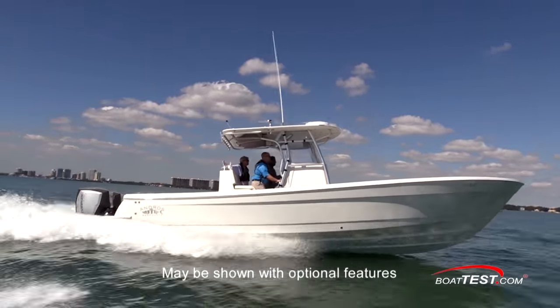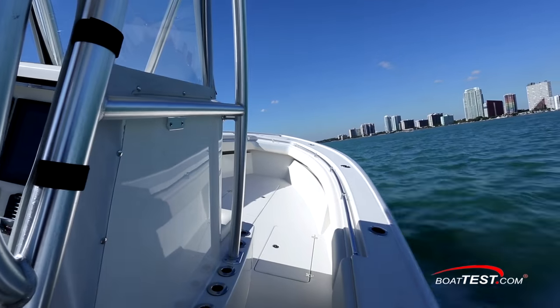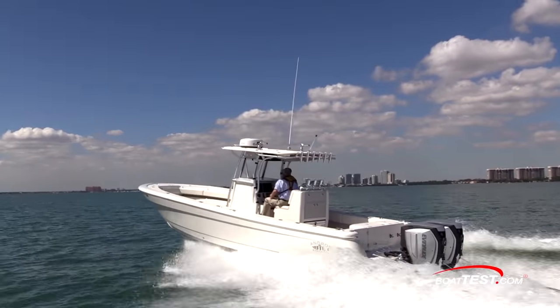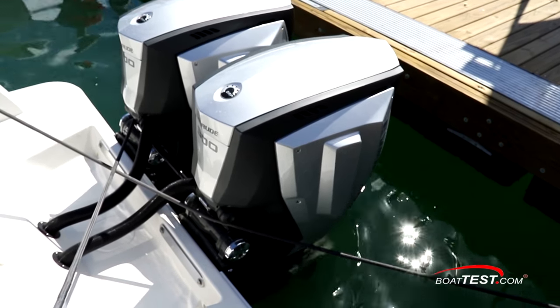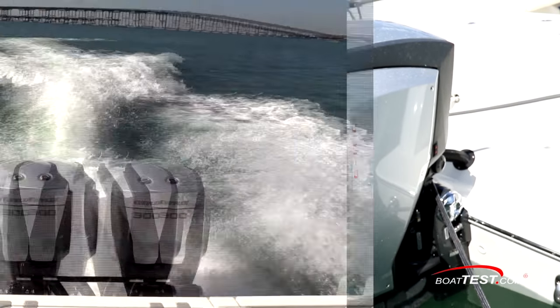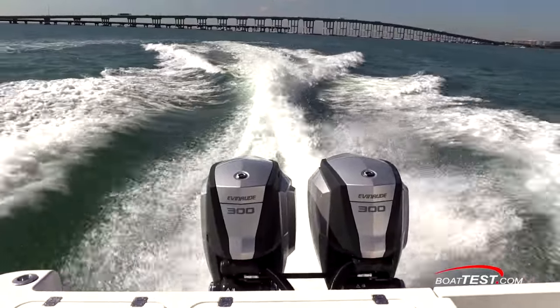Two years in research and development produced what Andros says is the most fishable and comfortable center console. Traditionally, this boat is powered with Twin 300s. Here, we're using the Twin 300 Evinrude E-Tech G2, so let's start right in and see how they performed on the water.